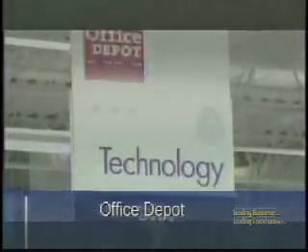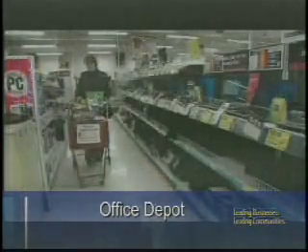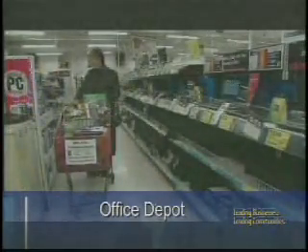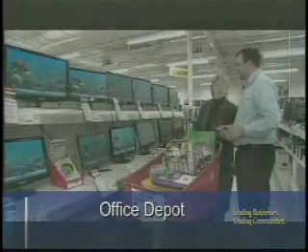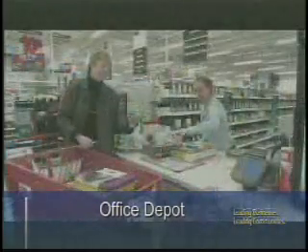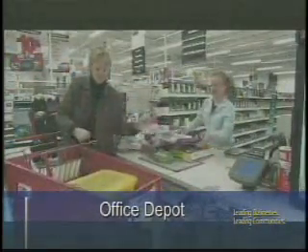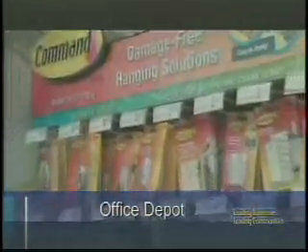Can chamber members actually use this program at a store, or is it just online? They can use it at a store. What will be provided to them from their account manager is a store purchasing card, or we can take their credit card and link it to their account. Once that card is swiped at any Office Depot throughout the United States, they will receive their chamber discount. They may receive a lower price if the store has it on sale that day, but they will be invoiced or charged with the chamber price. It's a win-win for the customer.